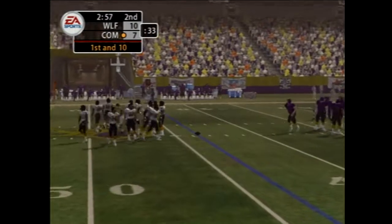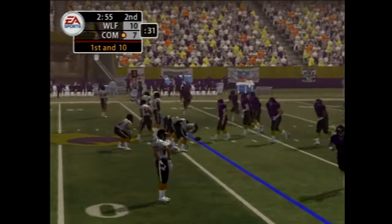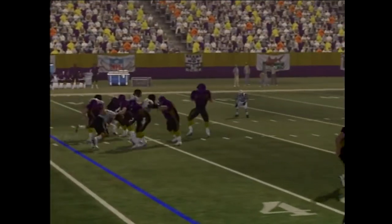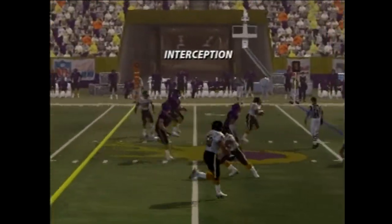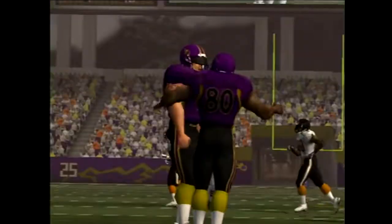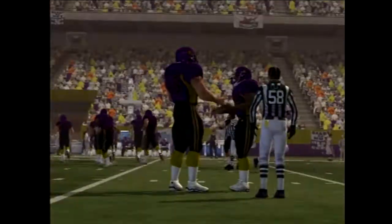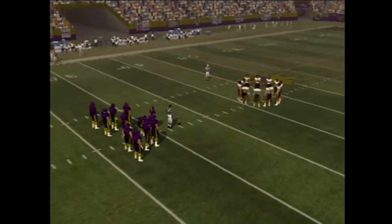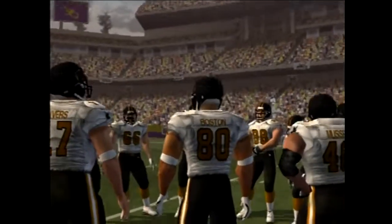First and ten. Number 20 in the backfield — pressure coming, kicked off. It's intercepted at the 40. The quarterback was ready to get hit and just threw it up for grabs. You don't get it much easier than that — he was right there. The quarterback makes a bad throw, and he brings it in for an interception.